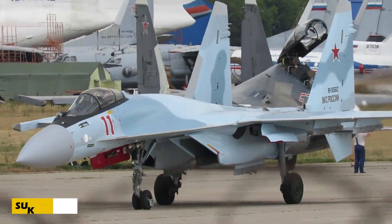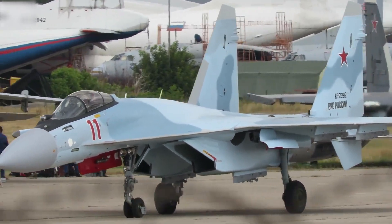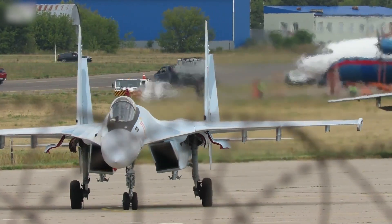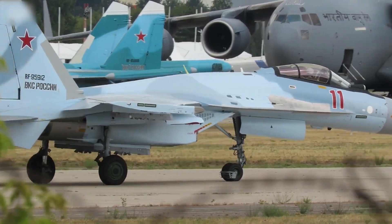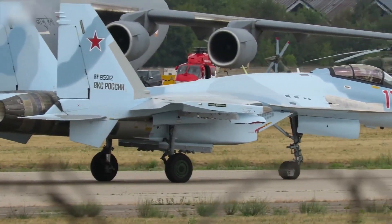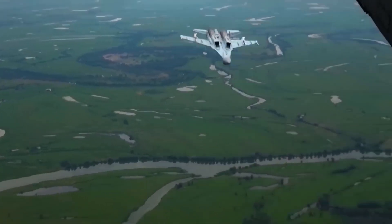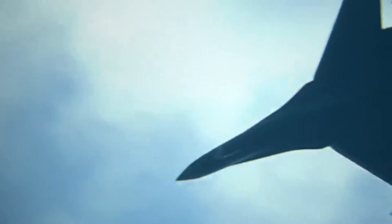Number 10: Meet the Sukhoi Su-35S, Russia's cutting-edge multi-role fighter jet built by Sukhoi. This beast is a 4.5-generation upgrade of the legendary Su-27, built for serious air dominance. Powered by twin Saturn AL-41F1S engines, it hits speeds up to Mach 2.25 — about 2,700 kilometers per hour — with a range of 3,600 kilometers.